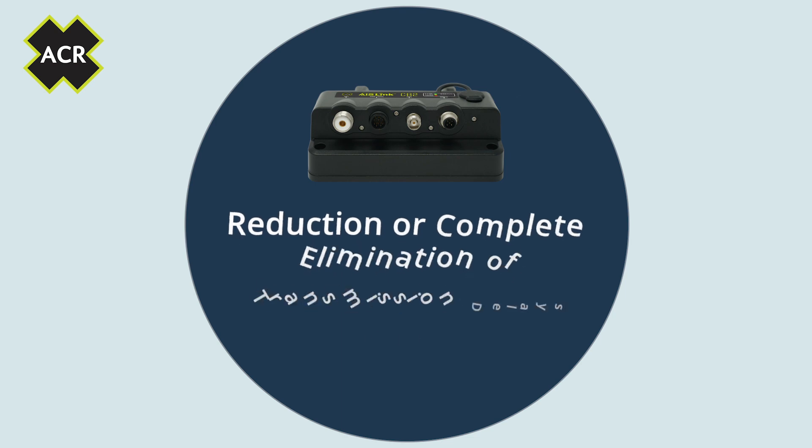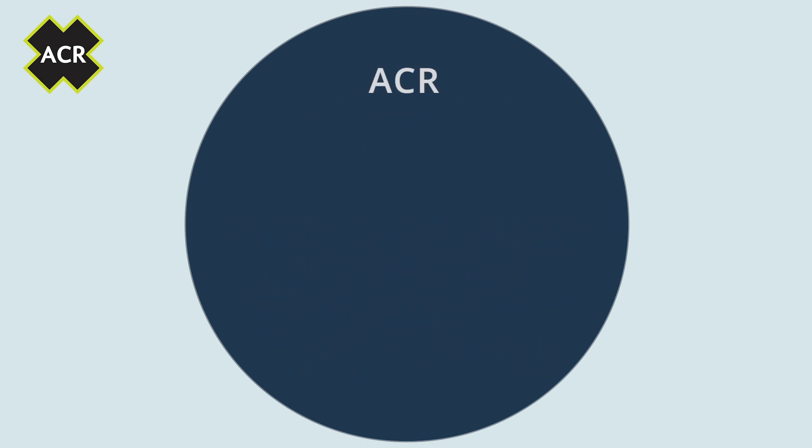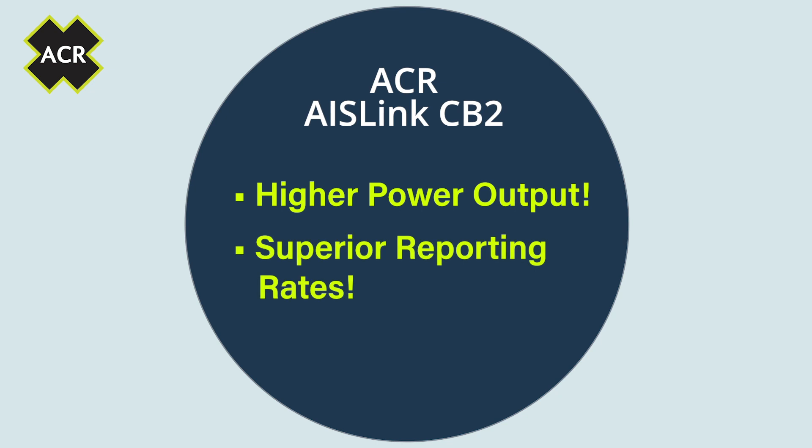The result is the reduction or complete elimination of transmission delay or loss, even in high-traffic areas. Compared to earlier CSTDMA systems, the ACR AIS Link CB2 provides higher power output and superior reporting rates.